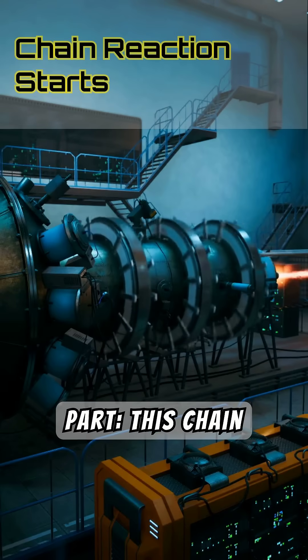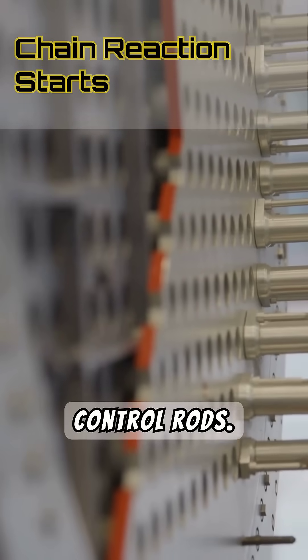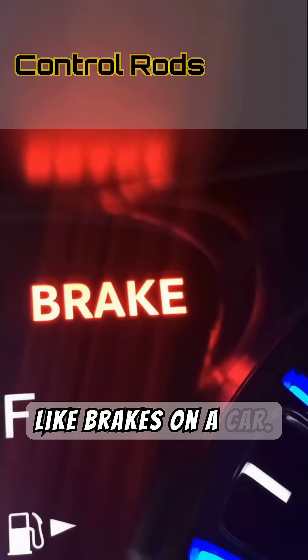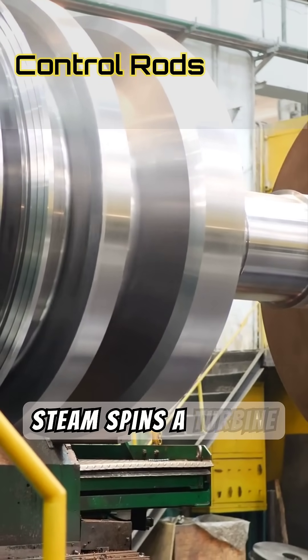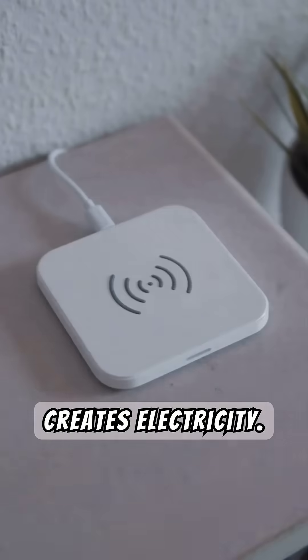Here's the important part. This chain reaction happens inside a reactor core, which is surrounded by control rods. These rods absorb extra neutrons and slow the reaction down when needed — think of them like brakes on a car. All the heat produced by fission is used to boil water, and the steam spins a turbine, just like a regular power plant. The turbine powers a generator, which creates electricity.